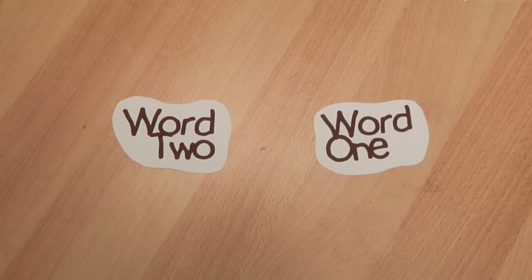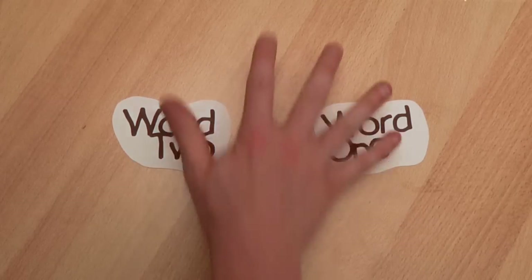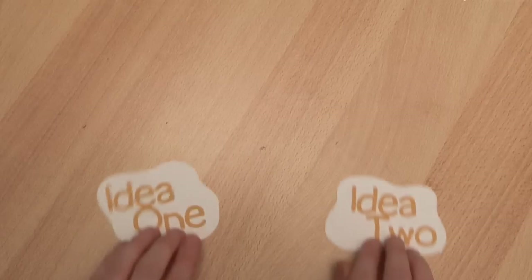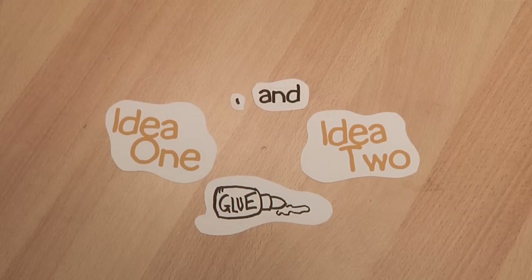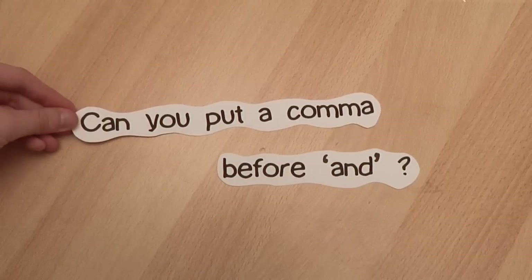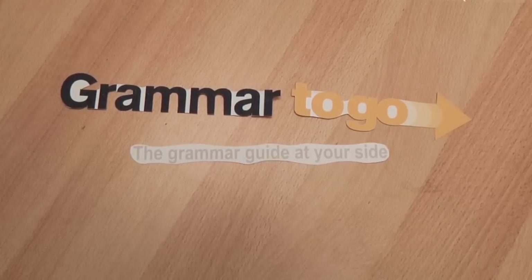So don't use a comma in a list when 'and' links one word to another word. But when you're gluing ideas together with 'and,' use a comma if it helps the reader. You don't have to, but you can. Can you use a comma before 'and' has been brought to you by Grammar To Go, the grammar guide at your side.